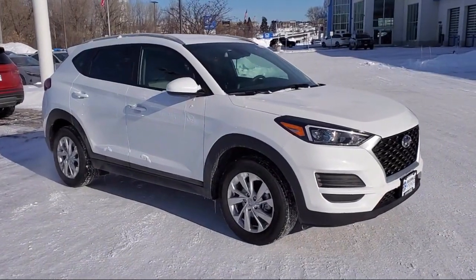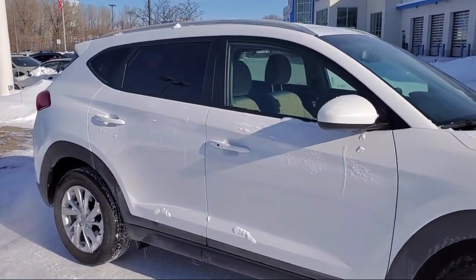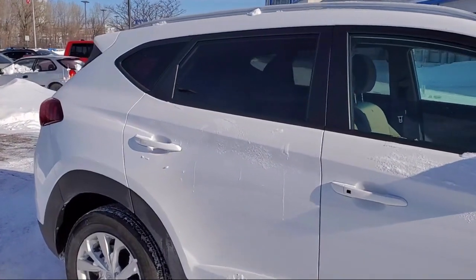Apple CarPlay and Android Auto, rear view camera, Sirius XM satellite radio, and has less than 10,000 miles on the odometer.